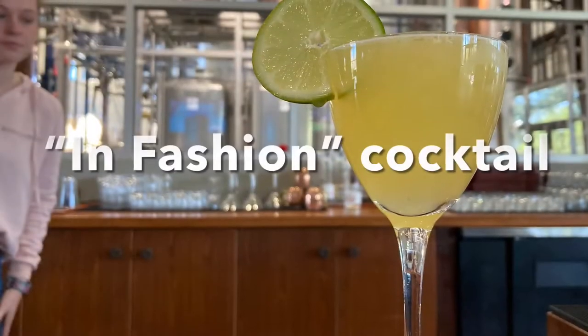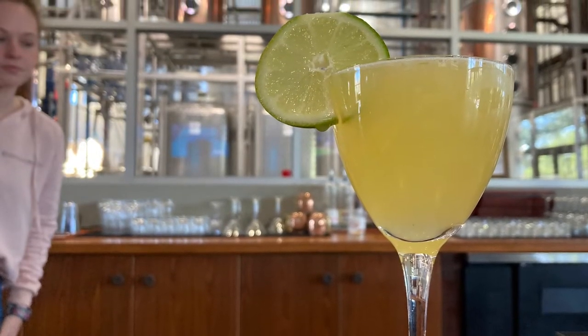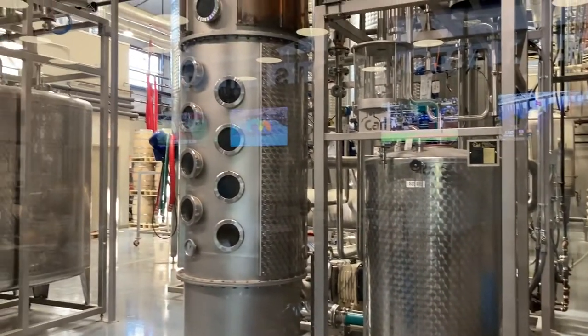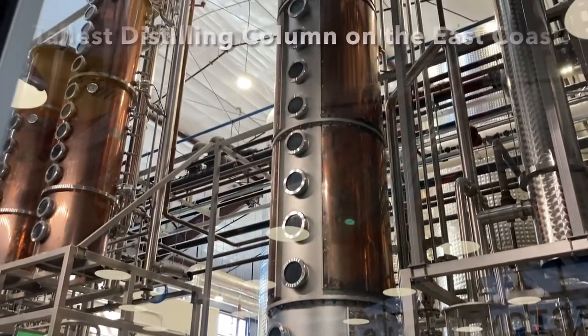I of course wanted to try what is called the In Fashion. The flavor profile on this cocktail was simply delicious — so sweet and sour at the same time. So if you're not a sweet fan, stick to more of the stronger spirits.